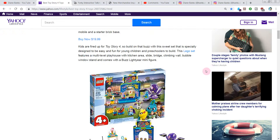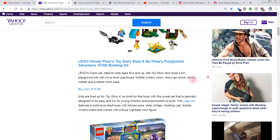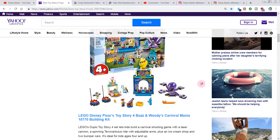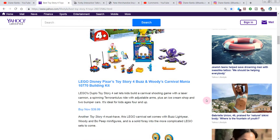This one is $29.99 — actually, it's only $20. Now this next one is more money — this one's $40. I really like this one, it's a cool Lego. This is the Toy Story 4 Buzz and Woody Carnival Mania building kit. I just think all the goodies you get with it are kind of neat.